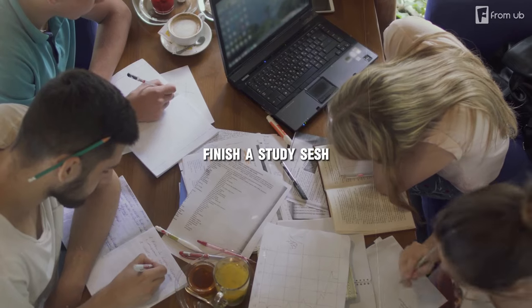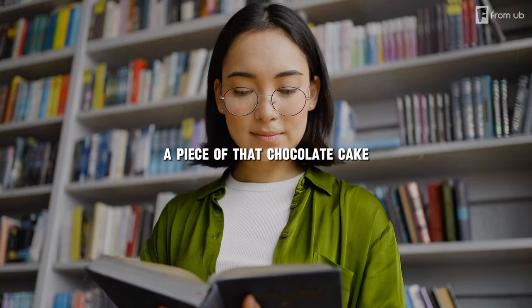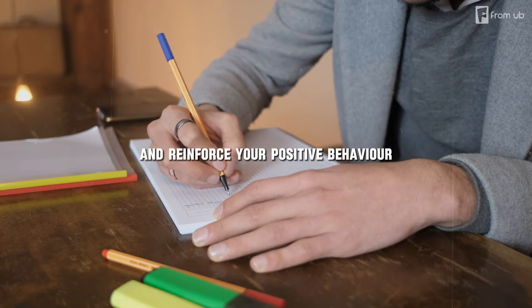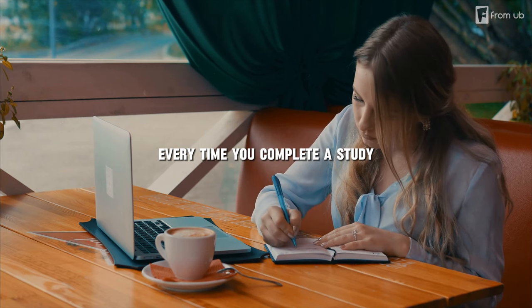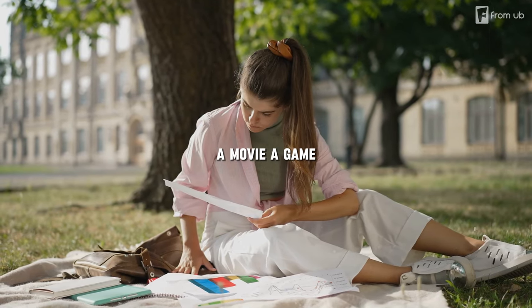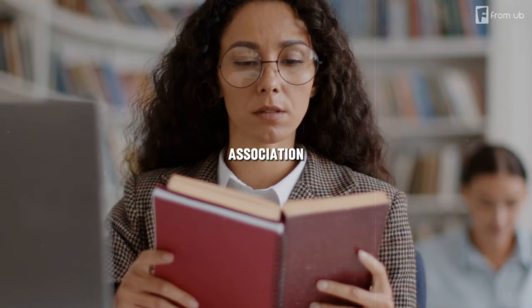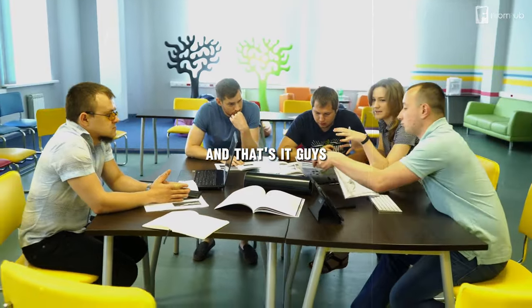Finally, step seven: celebrate the victories. Finish a study session and reward yourself — an episode of your favorite show, or that piece of chocolate cake waiting in the fridge. The reward system is a simple but effective way to motivate yourself and reinforce positive behavior. Reward yourself with something you enjoy every time you complete a study task or session — chocolate, a movie, a game, or a nap. This creates a positive association between studying and pleasure, and you'll look forward to your rewards.